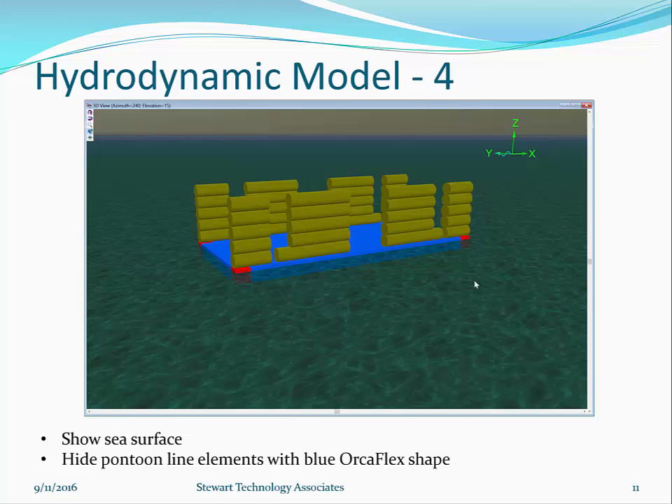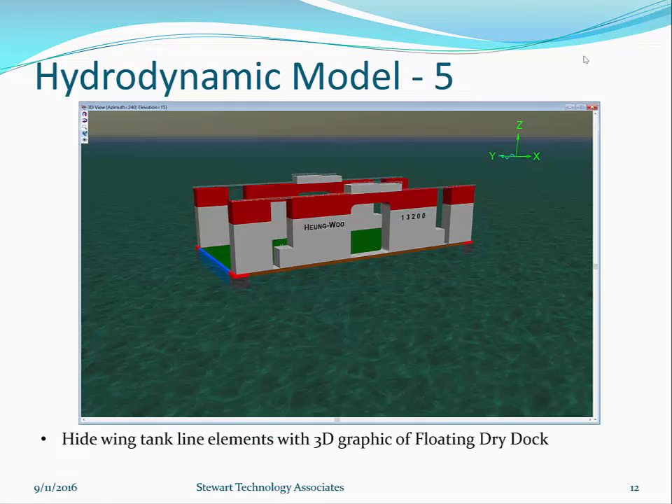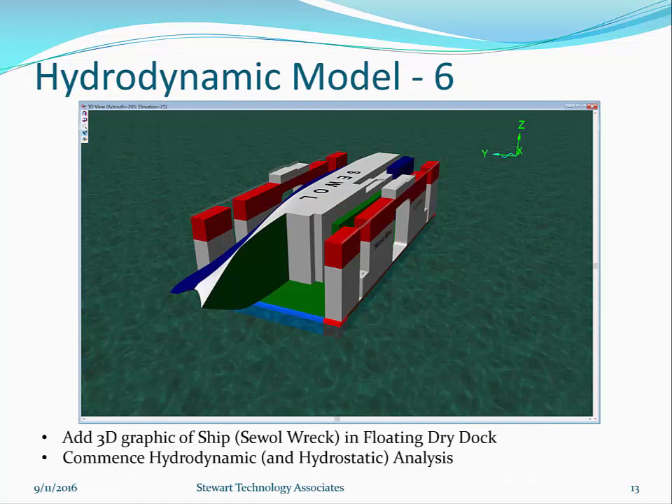In model stage 4, the pontoon line elements are hidden behind the blue Orcaflex shape, and the sea surface is shown. Then the 3D graphic of the floating dry dock is added, hiding the tank line elements. The 3D graphic of the ship — the Sewol — is also added. These graphic objects are purely for visualization. All hydrodynamic and mass properties remain in the model using the Orcaflex rule components.